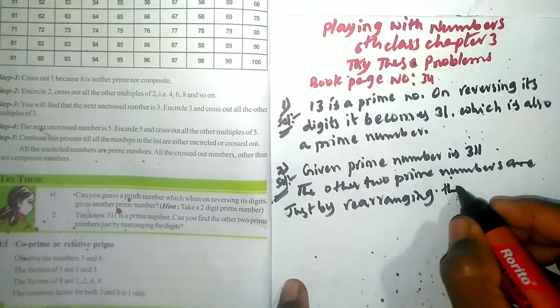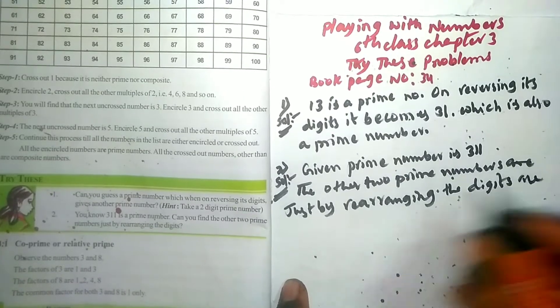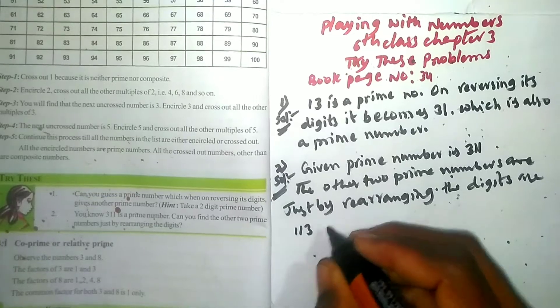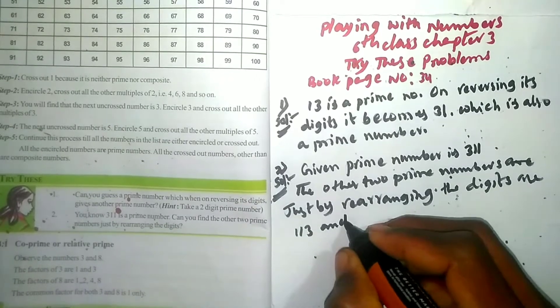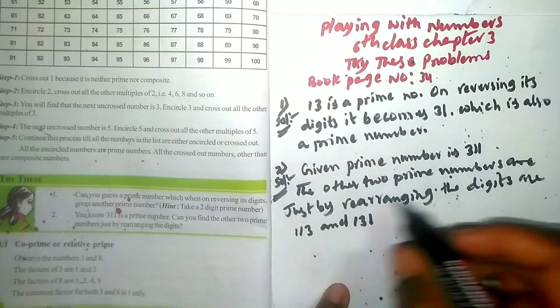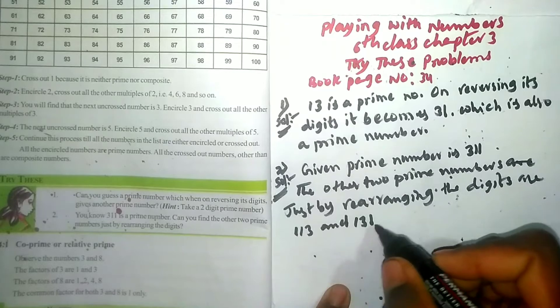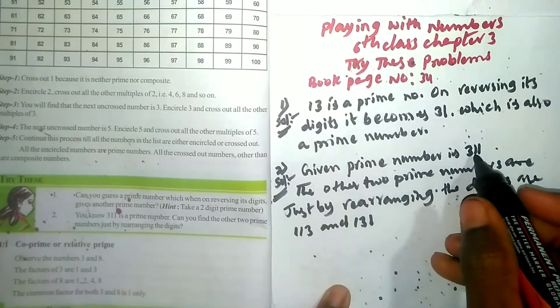For the second question, rearranging the digits gives us 113 and 131. Now I will write down and rearrange the numbers — 113 and 131.